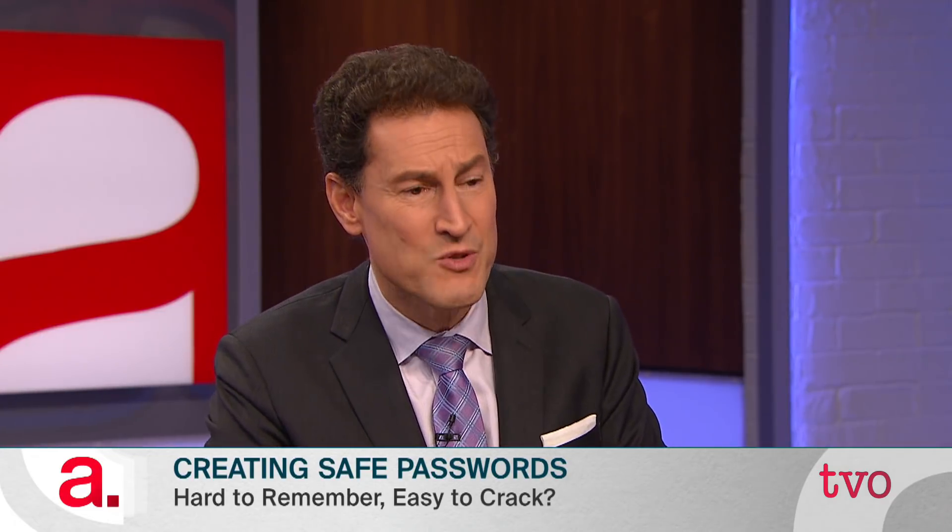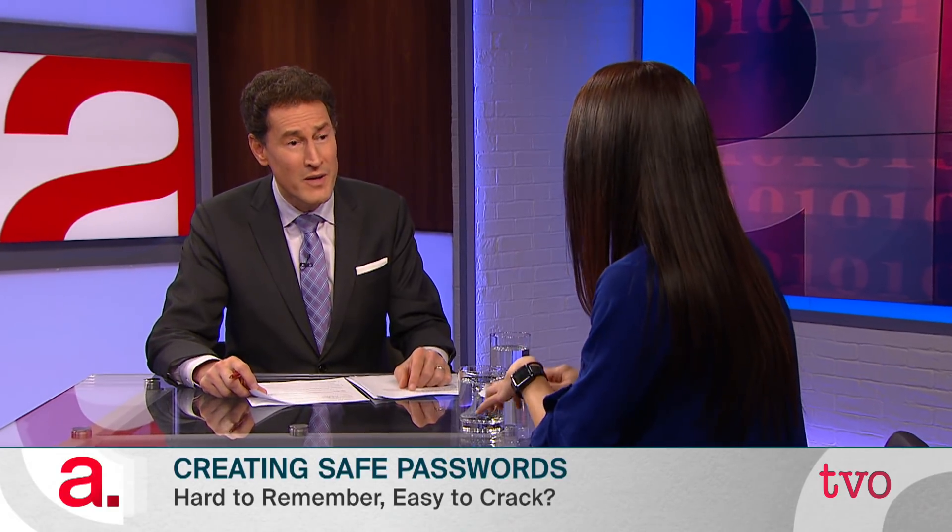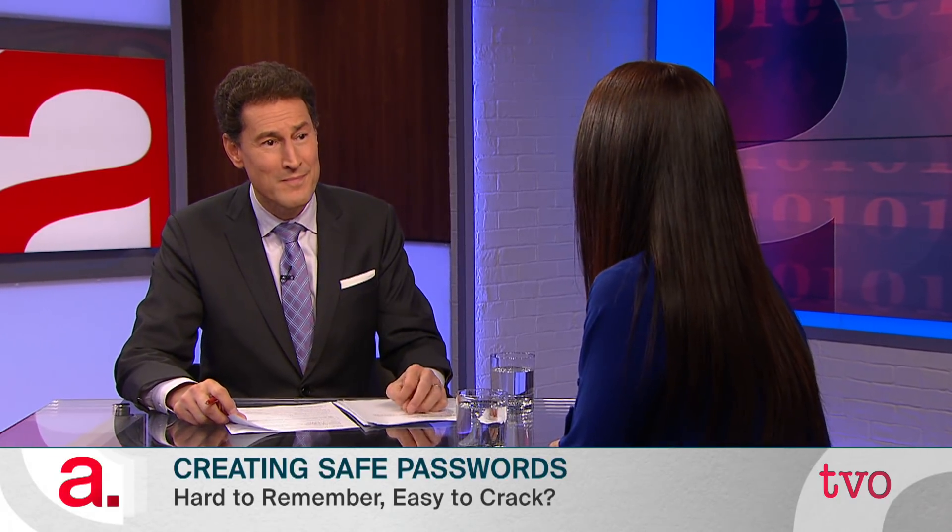Are strong passwords, as you have described them, inherently impossible to remember? I wouldn't say they're impossible to remember. There's some tricks you can use for making a password that's easy to remember. For instance, you could take the first line of your favourite song — something like 'Start spreading the news'? Sure, but you might want a longer one. Let's say 'You used to call me on my cell phone' — take the first letter of every word, throw in some numbers, capital letters, symbols, and then you've got a nice sufficiently long password that you can remember.